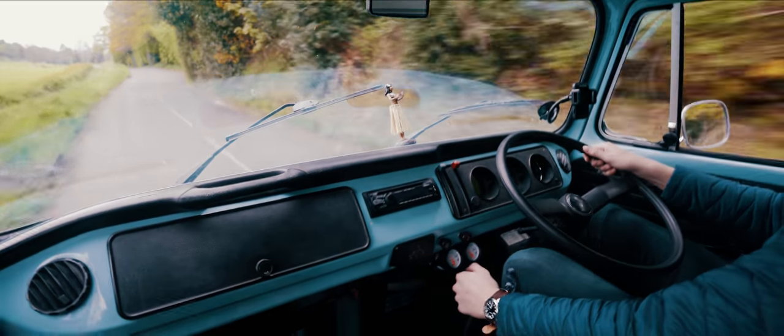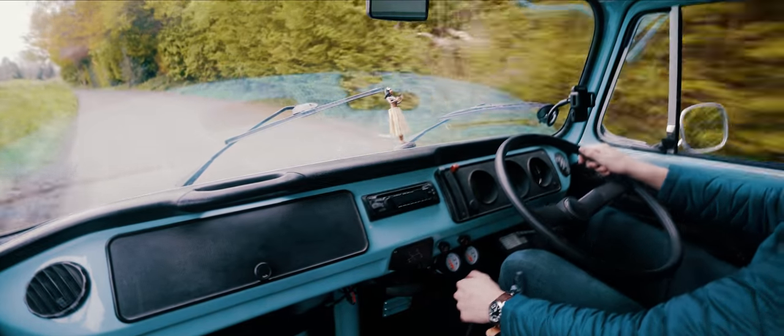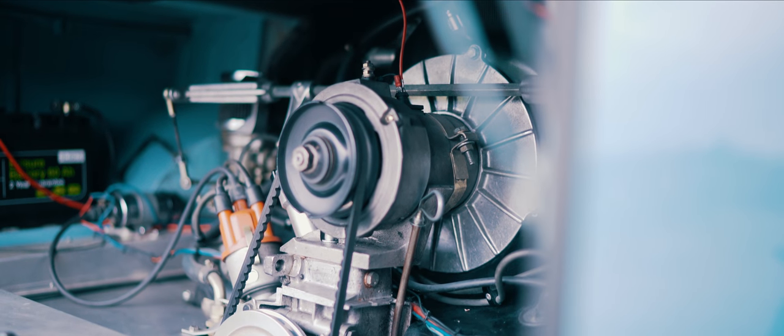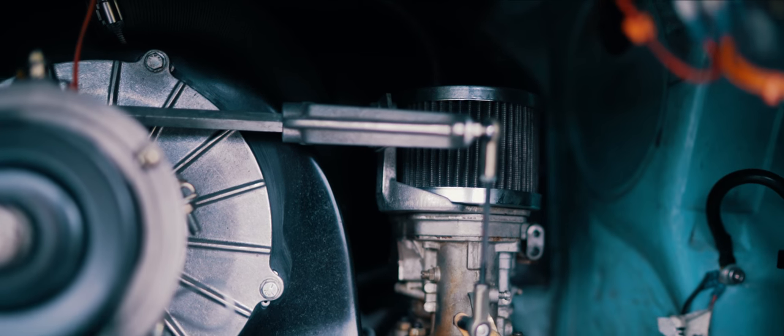Powering this 1,100 kilogram camper van is a flat-four air-cooled engine that produces 70 brake horsepower. That might not seem like much, but that is actually the most powerful engine you can get for these things.